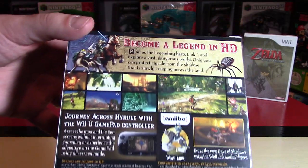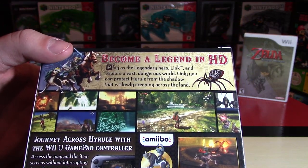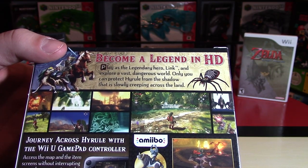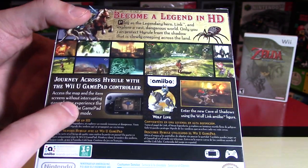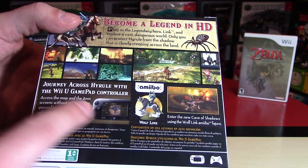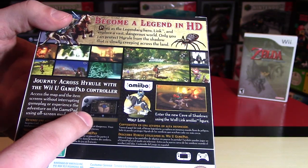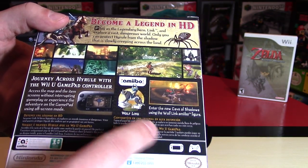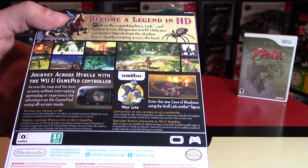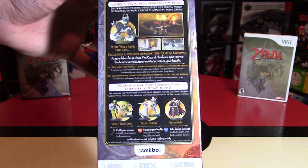On the back it says 'Become a legend in HD. Play as the legendary hero Link and explore a vast dangerous world. Only you can protect Hyrule from the shadow slowly creeping across the land.' Journey across Hyrule with a Wii U gamepad controller to access the map without interrupting gameplay — or play exclusively on the gamepad. And with the Wolf Link Amiibo you can enter the new Cave of Shadows using only that figure. That's pretty awesome.